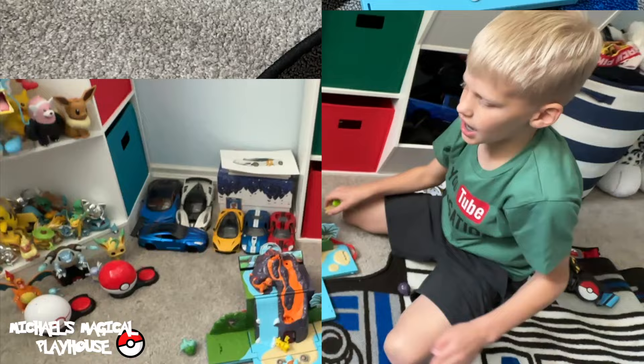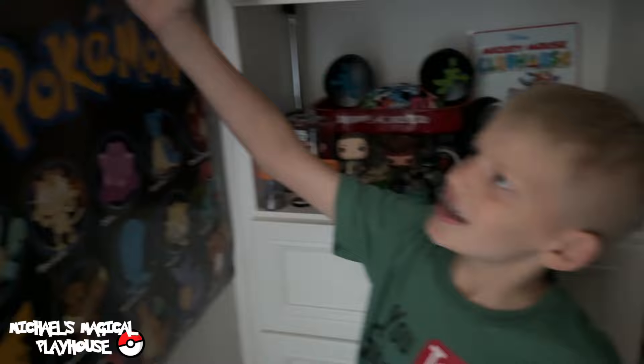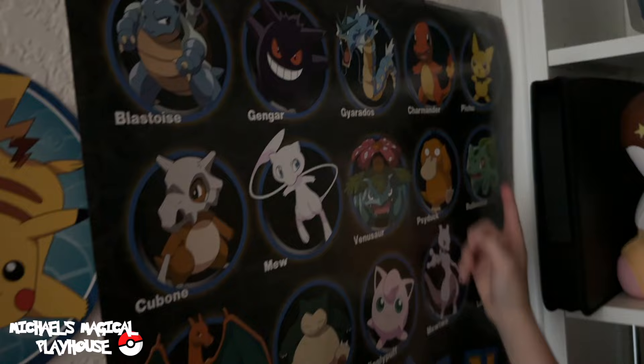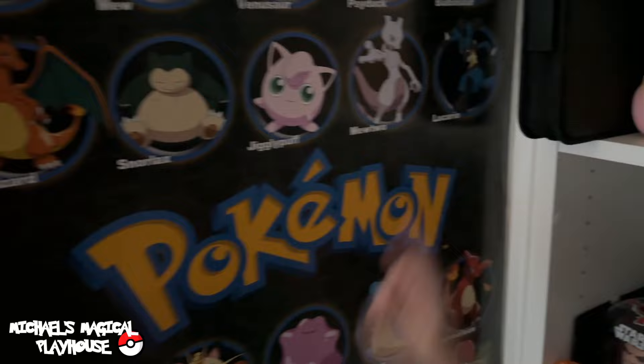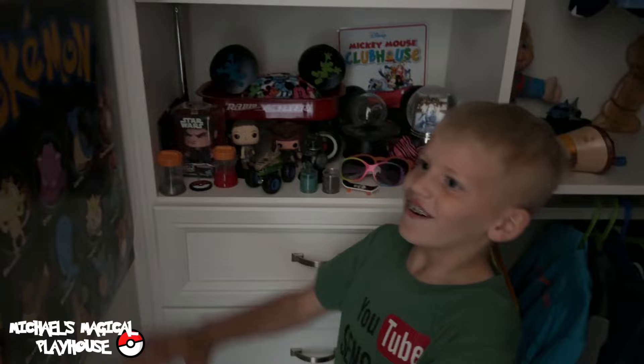Time for the best part — my Pokémon cards. But before I get my Pokémon cards, as you could probably see, I have a Pokémon poster right here. It has Blastoise, Gengar, Gyarados, Charmander, Pichu, Bulbasaur, Psyduck, Venusaur, Mew, Cubone, Charizard, Snorlax, Jigglypuff, Mewtwo, Lucario, Squirtle, Meowth, Lapras, Charmeleon, Ivysaur, Eevee, Pikachu, Magikarp, Slowpoke, Dragonite, and Raichu. That's all of them.